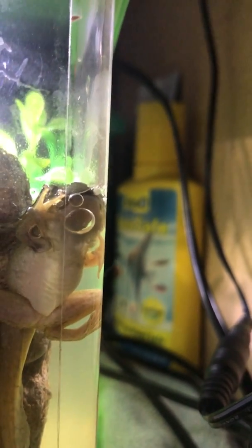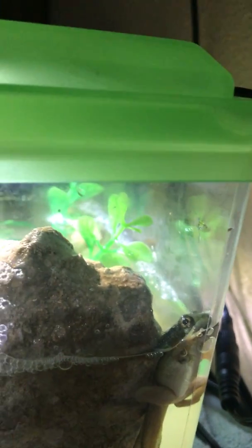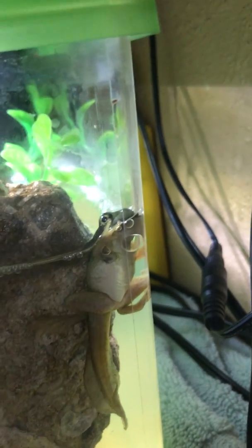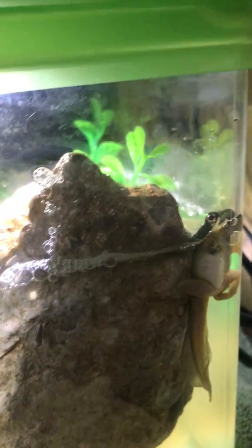Sticking its whole head up out is new — you can see that its eyes are completely out of the water. Its eyes are now on top of its head; they've moved because it's becoming more of a frog. And when I came into this room this morning, the tadpole-frog was actually up on top of this rock that we put in there for him.